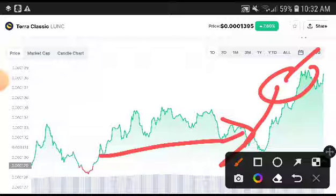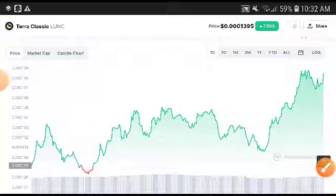So if you want to trade now, definitely you will make a very good profit. Thanks for watching, guys. Hope you enjoyed this video — please like and subscribe to this channel for more price prediction and technical analysis videos.